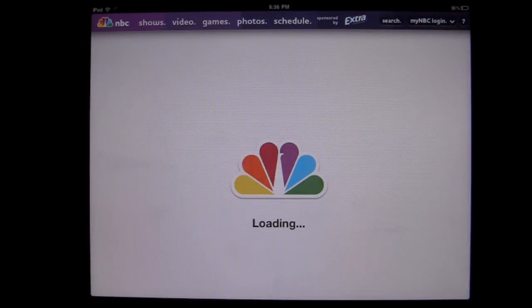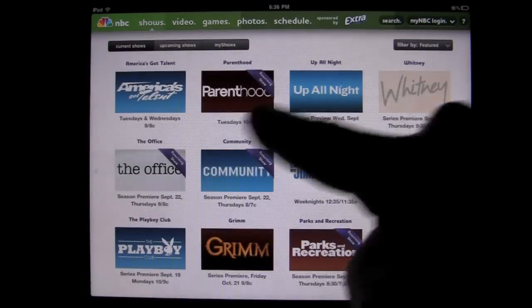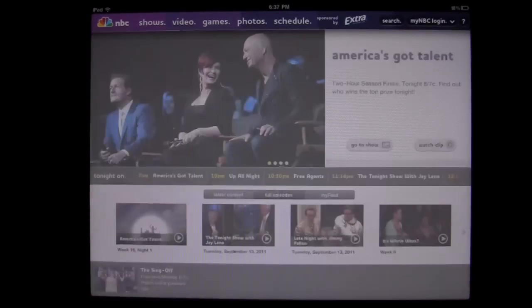That is the NBC app — a great entertainment app. If you dig NBC and you want to watch these shows, you can see them all right here on your iPad. There's everything you could probably want on NBC. Until next time, this has been Crazy Mike from Crazy Mike's Apps saying, see ya.